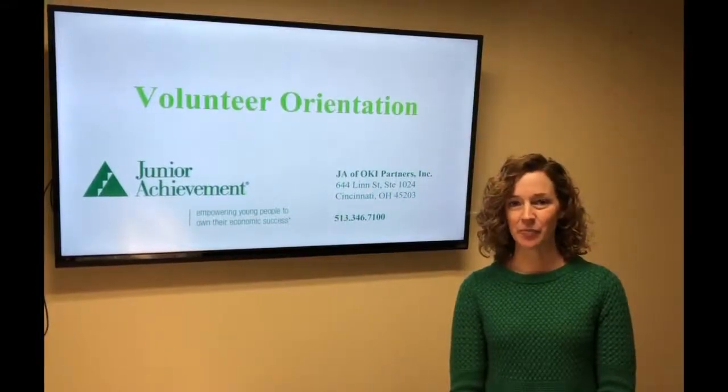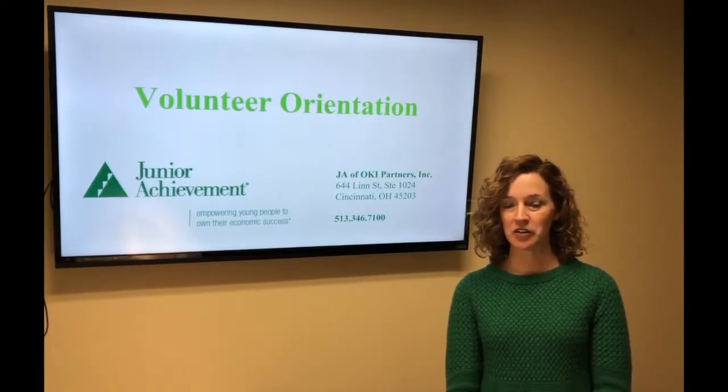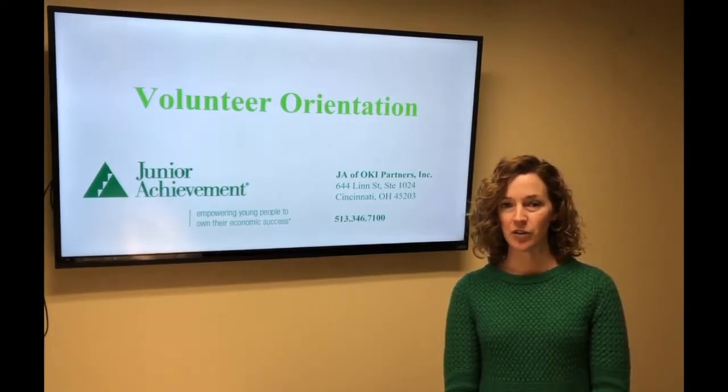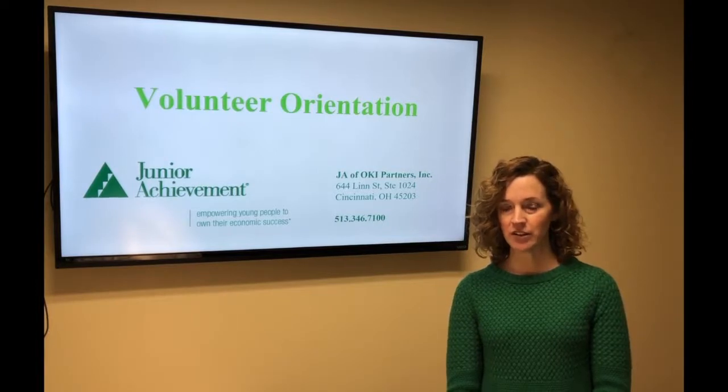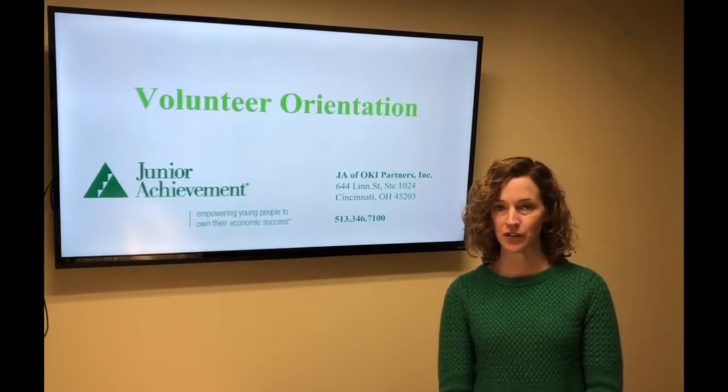Hi, I'm Angie Smith and I represent the Junior Achievement Office in Cincinnati. Today we're going to do a volunteer training. This is a one-time only training that you'll need to go through for your first time volunteering for Junior Achievement. Feel free to come back and use this again as a refresher, but it's only needed for the first time.